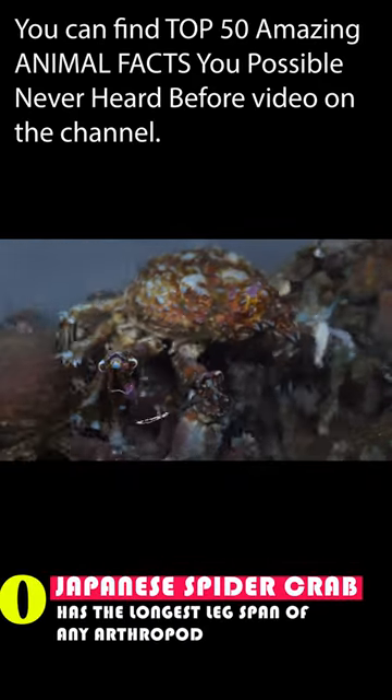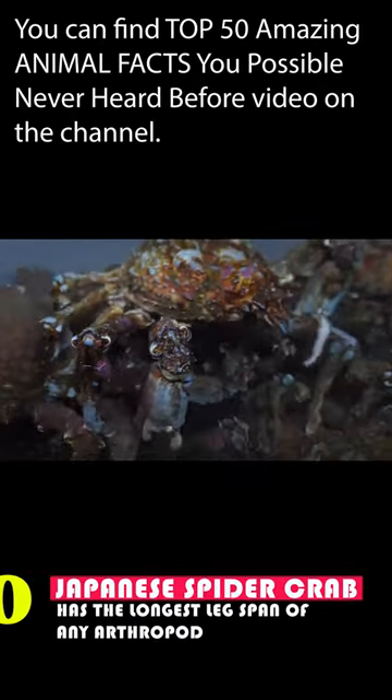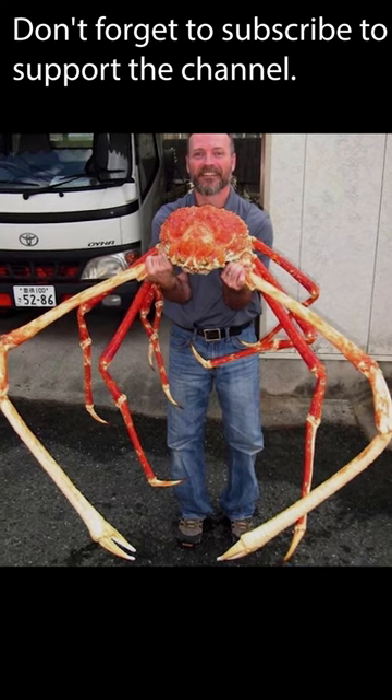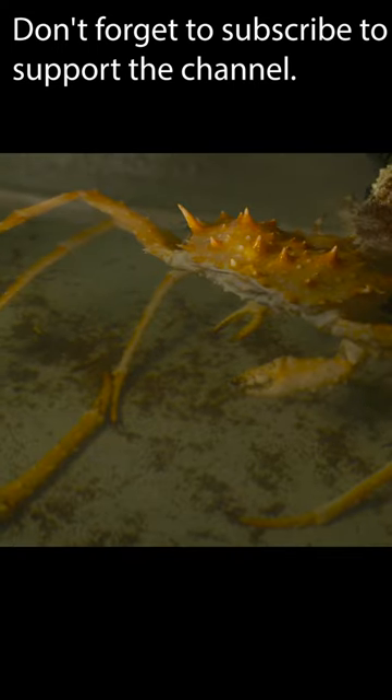The Japanese spider crab has the longest leg span of any arthropod. It can be as long as almost 4 meters from one claw to the other. Japanese spider crabs have 10 legs that extend from a central body, giving them a spider-like appearance. They live in the depths of the ocean south of Japan.